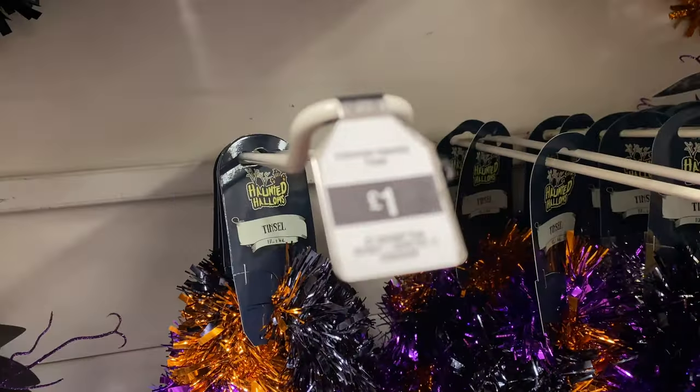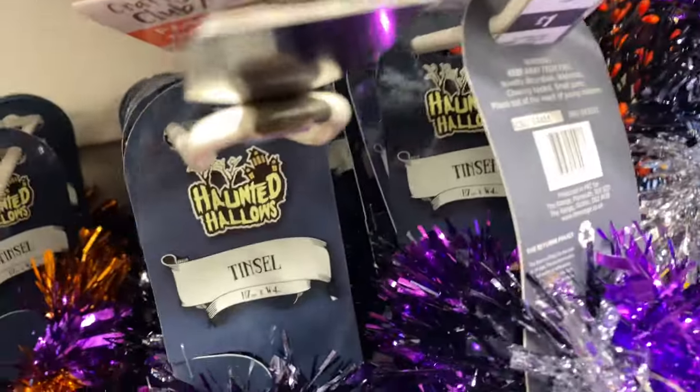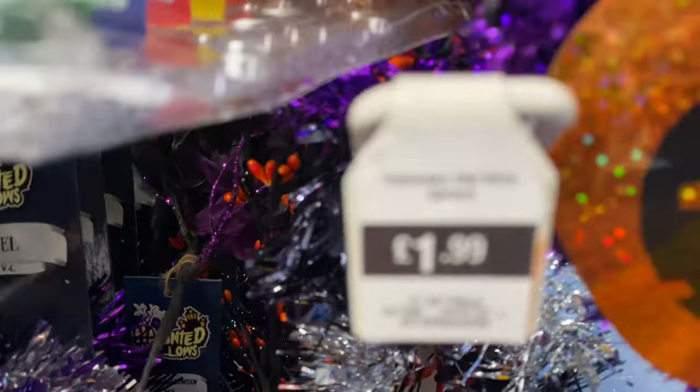Down here there are little flower picks that you can put on your table or even in your hair. There's some really nice tinsel — I don't think they've gone this colorful in past years. There's one with orange, purple, and black, and another with just purple and black. They usually do one in black and silver but I don't think they have that one this year.